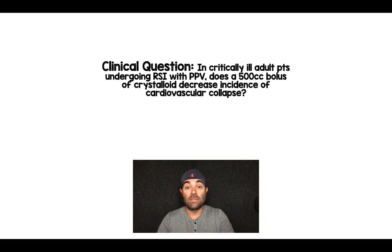The clinical question these authors were trying to answer is: in critically ill adult patients undergoing rapid sequence intubation with positive pressure ventilation, does a 500cc bolus of crystalloid decrease the incidence of cardiovascular collapse?